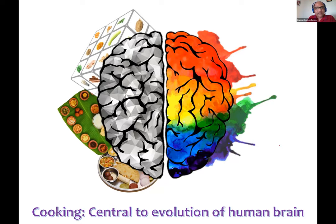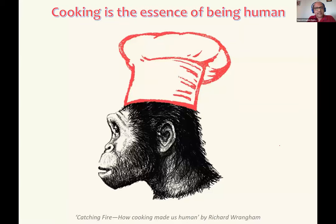It has been argued that the disproportionately large brain sizes that we have is because one primary reason is that we got enough time freed from foraging — because we could cook our food and obtain necessary nourishment from it. Richard Wrangham argues in his book Catching Fire that cooking is the very essence of being human.